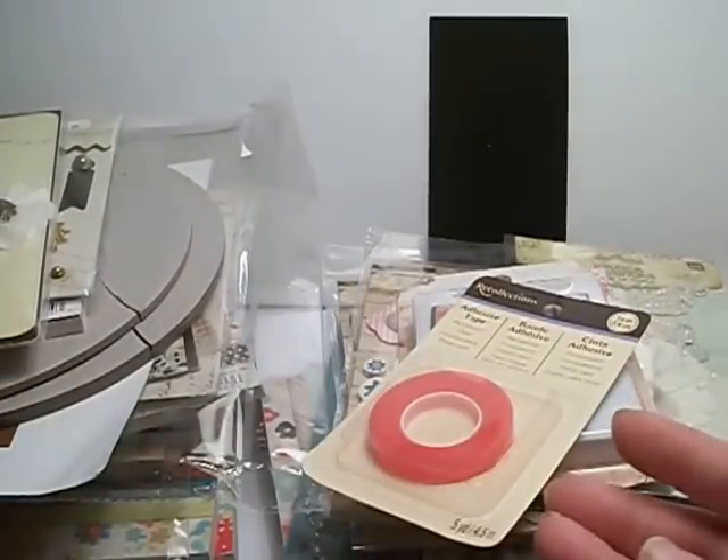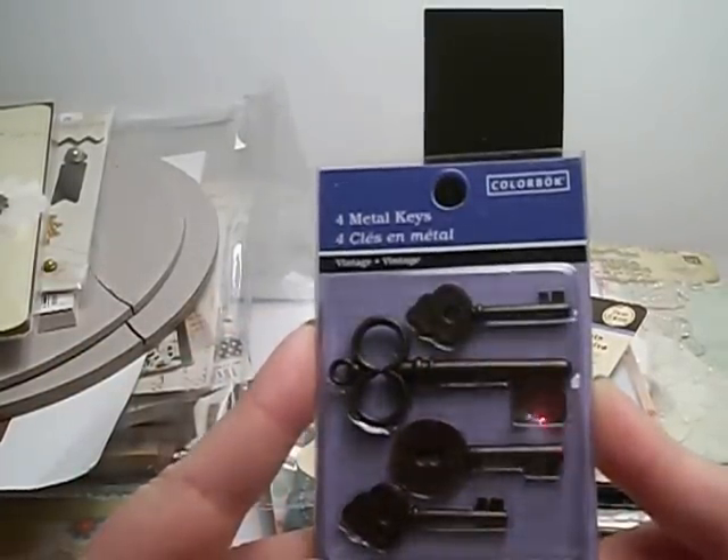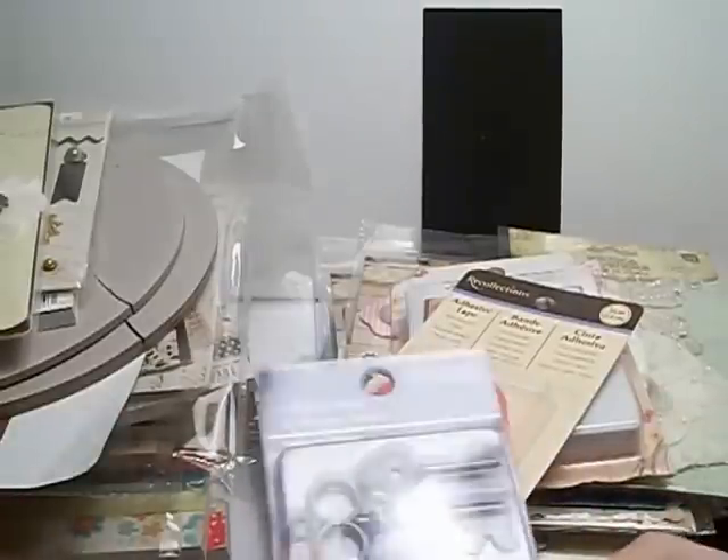Here's the tape that I mentioned. She sent some of these metal keys — love those. Love metals. They're from Colorbok.